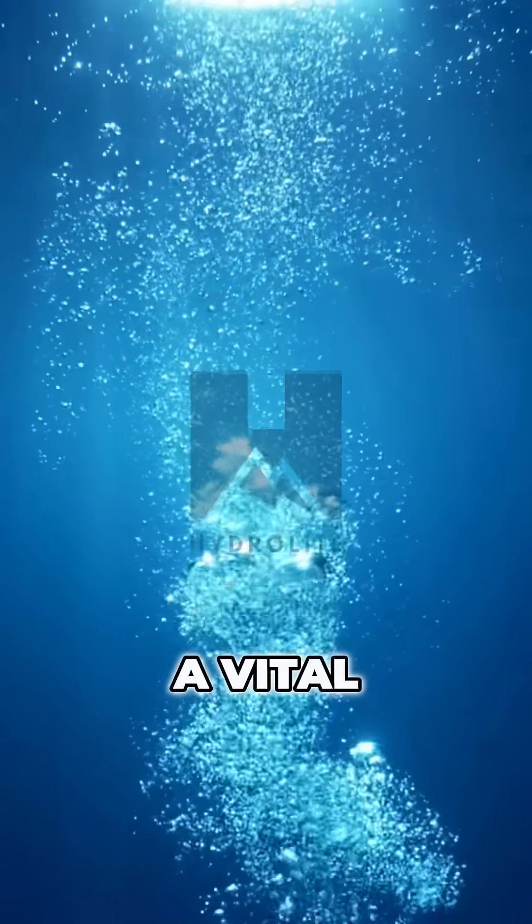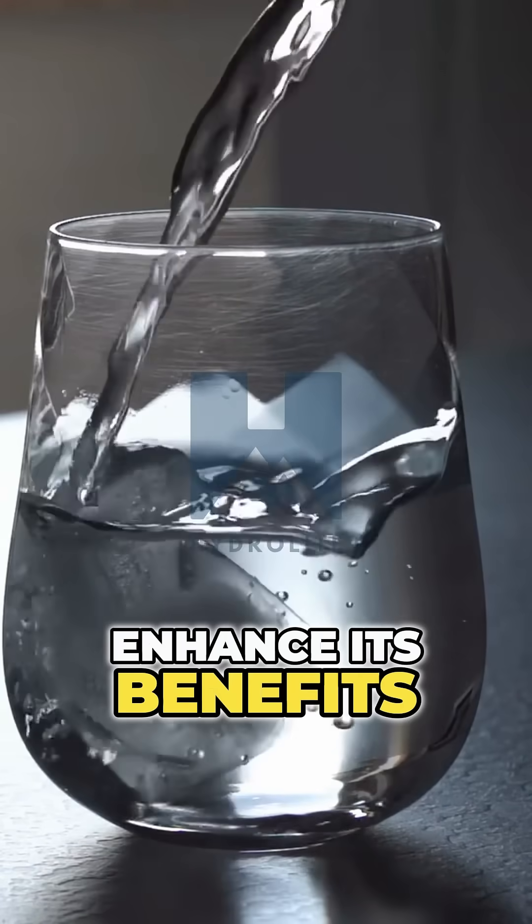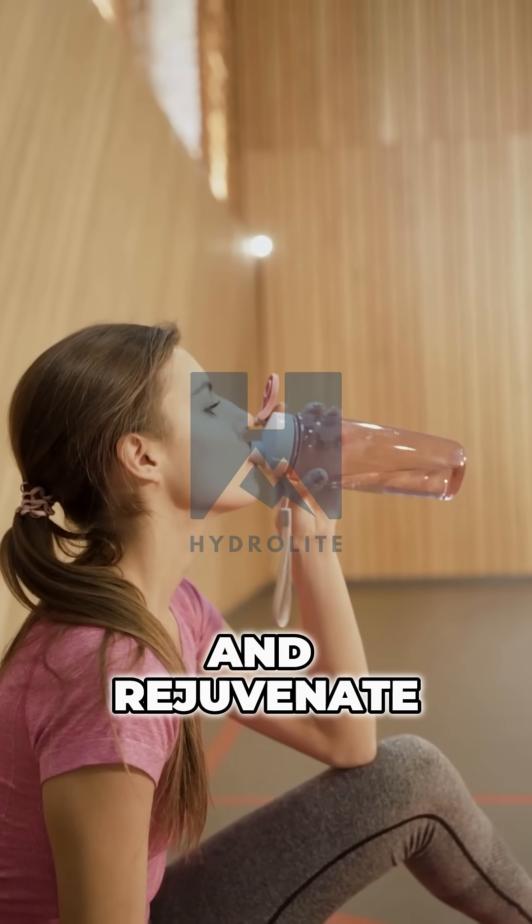Water is the essence of life, a vital component of our existence. But what if we could enhance its benefits even further? Enter hydrogen water, a revolutionary way to hydrate and rejuvenate.